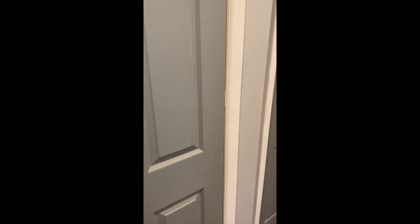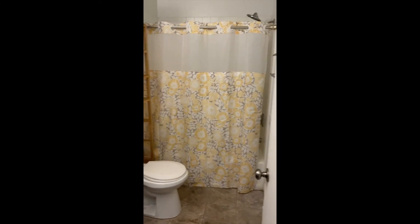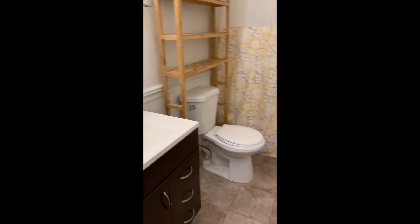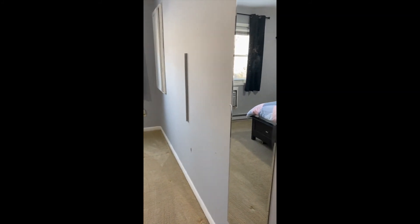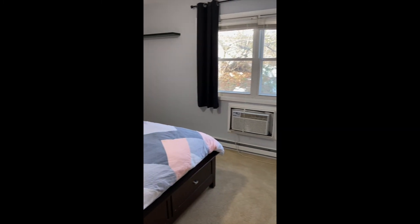Those are the doors to the washer-dryer and closet and utility room. Here's the full bath. And into the bedroom, also light and bright. And a full wall of closets.